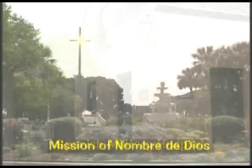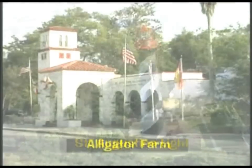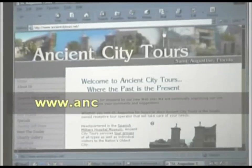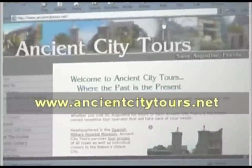The Spanish Military Hospital is one of many wonderful historic attractions in St. Augustine, all awaiting your discovery. Log on to our website at www.ancientcitytours.net and let us know your requirements.